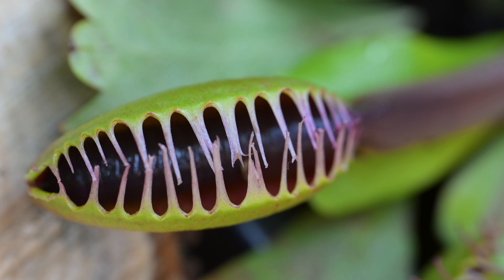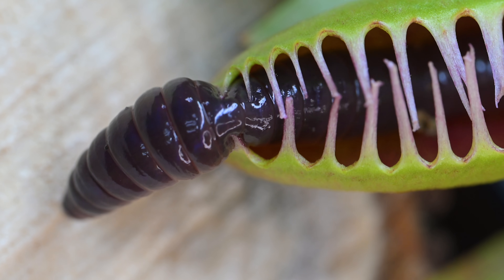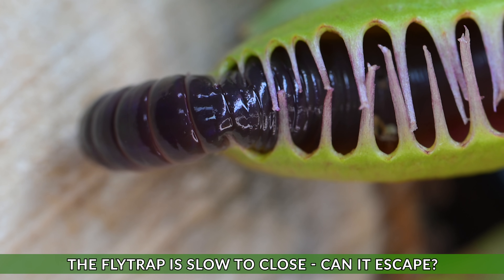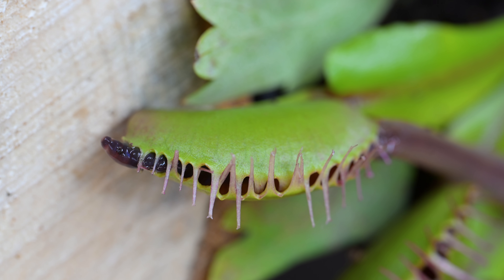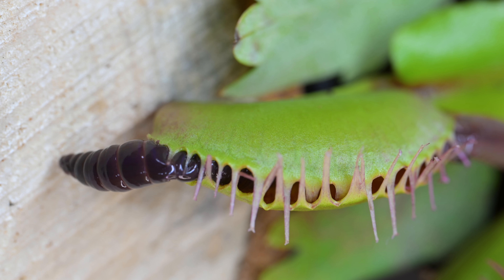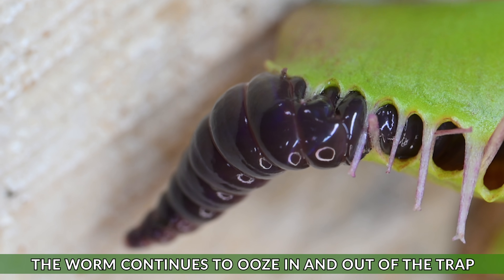It's not long before the trap snaps shut and the worm is already trying to make a great escape. Worms have no hard skeleton, so their bodies can squash, stretch, and twist under pressure. Their muscles work in waves, allowing them to push forwards even when tightly gripped by the flytrap.